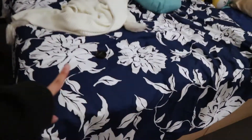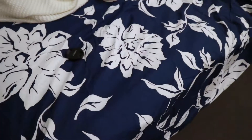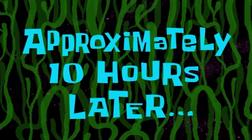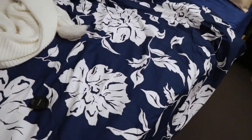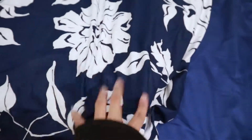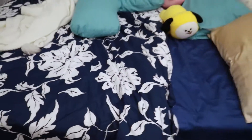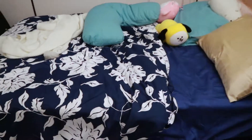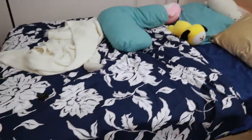I just recently bought this quilt cover and it goes really well with my sheet — the sheet is from Singapore and I got the quilt cover from Big W. They match really well. Right now my theme is just blue and I love it. This is my bed storage down here.